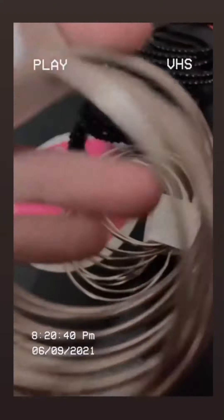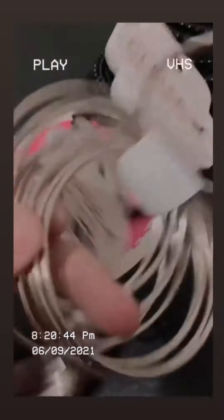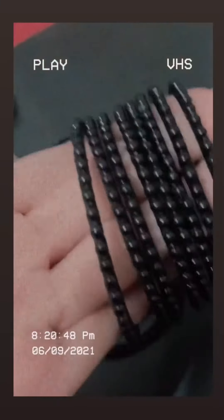I chased it and look what I found — some bangles. I have this and this too, and this is the size of the kids.